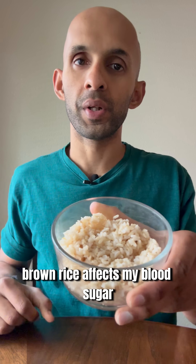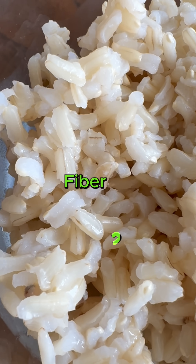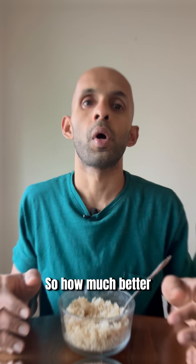Let's find out how brown rice affects my blood sugar using my glucose monitor. This is 140 grams of freshly cooked brown rice, which has 35 grams of carbs, 4 grams of protein, and 2 grams of fiber. It has a glycemic index of 50 and is more nutrient dense with a higher fiber content than white rice.